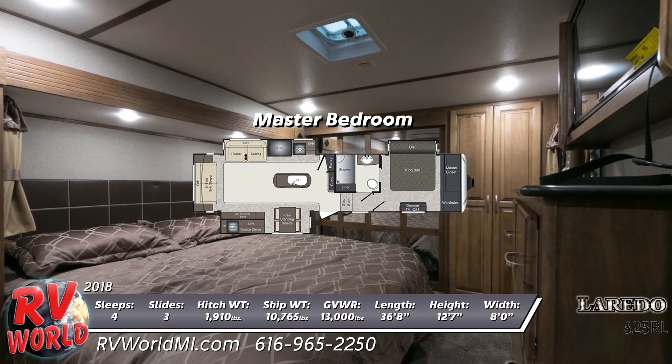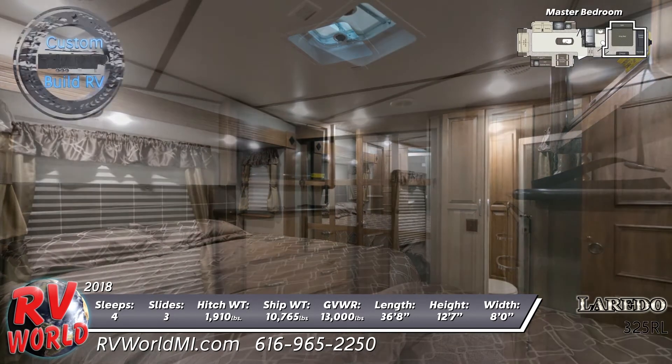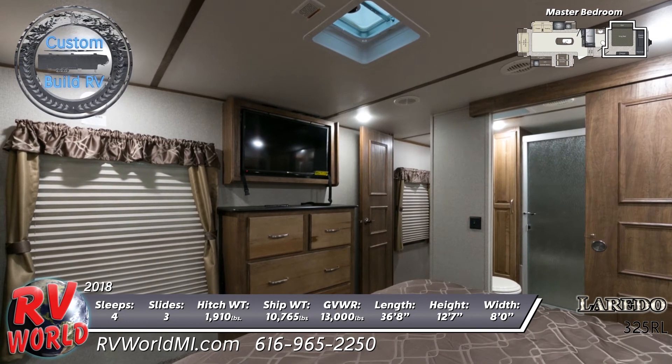A roof fan can be found over the large king bed that features a designer headboard. A 32-inch TV is mounted at the foot of the bed over the chest of drawers. Near the master closet, there's a washer-dryer hookup.